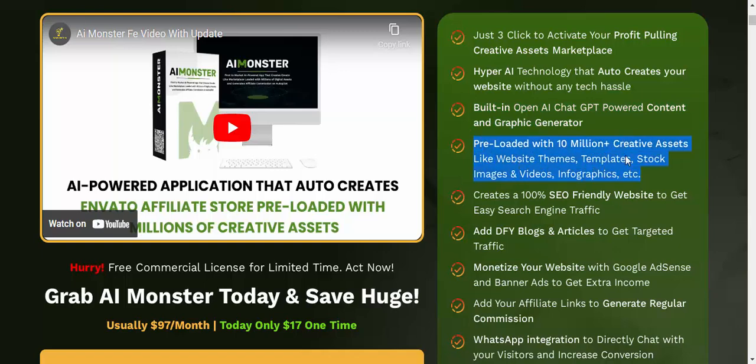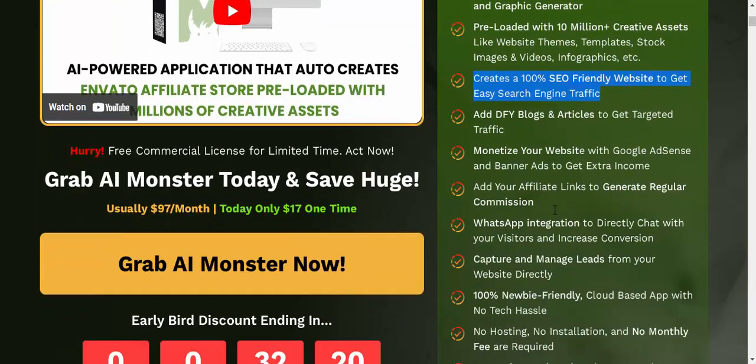Preloaded with 10 million plus creative assets like website themes, templates, stock images and videos, infographics, and more. Creates a 100% SEO-friendly website to get easy search engine traffic.